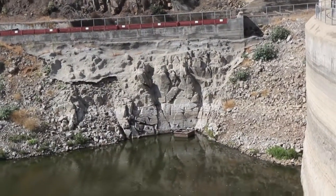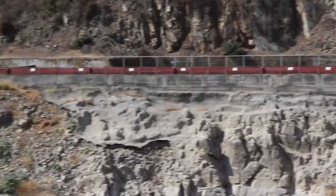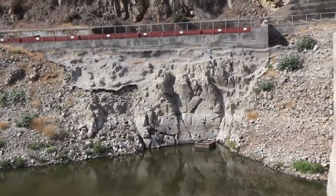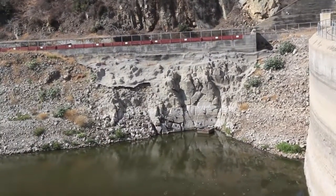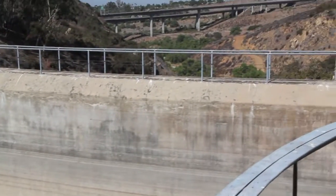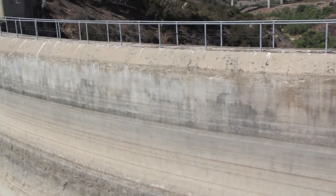That high water mark was the top of those red boards on the far side of the reservoir. Typically we are a little bit below that because we don't like to get the reservoir up that high — obviously we want to use the water before it spills and we can no longer use it. And that's some of the stain lines that you see on the face of the dam right here.